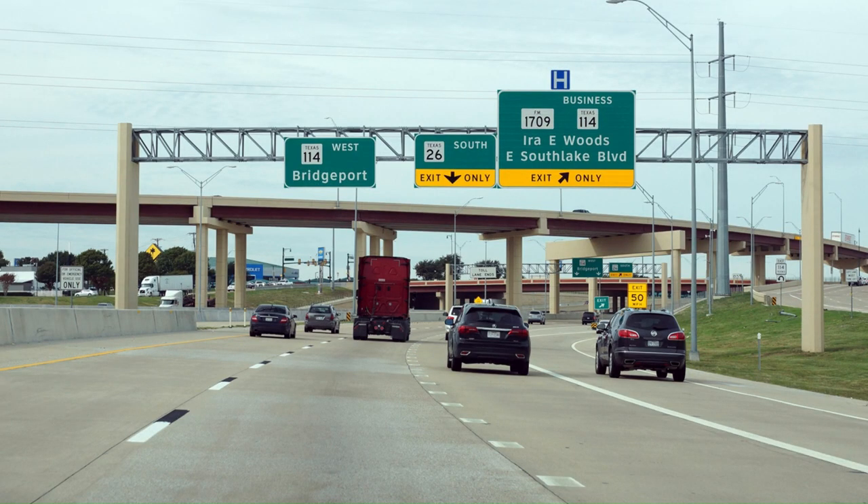Let's get started with Texas 114. Texas 114 runs as a freeway from Roanoke all the way to Dallas and ends at the Urban Interchange. It's been under lots of construction — first the DFW Connector project addressed its interchange with DFW Airport. Texas 121 and 635 were reconstructed and rebuilt many years back, with all construction there finishing in 2021.